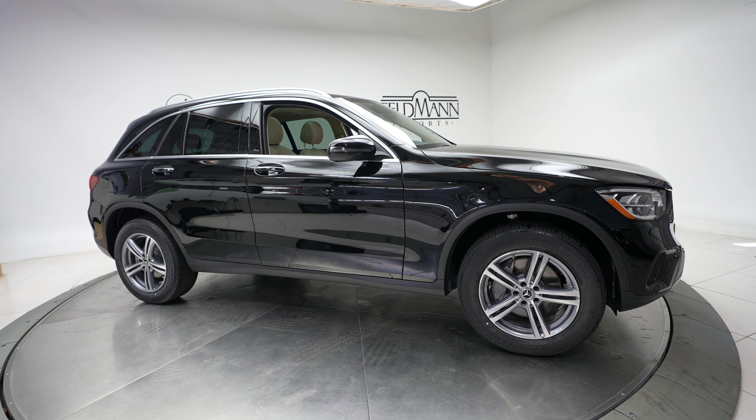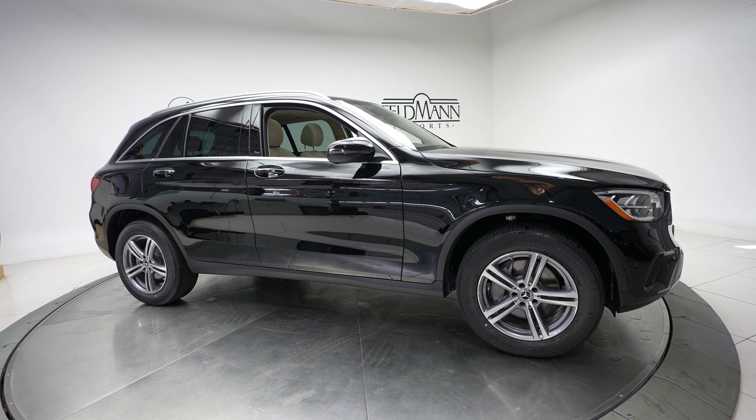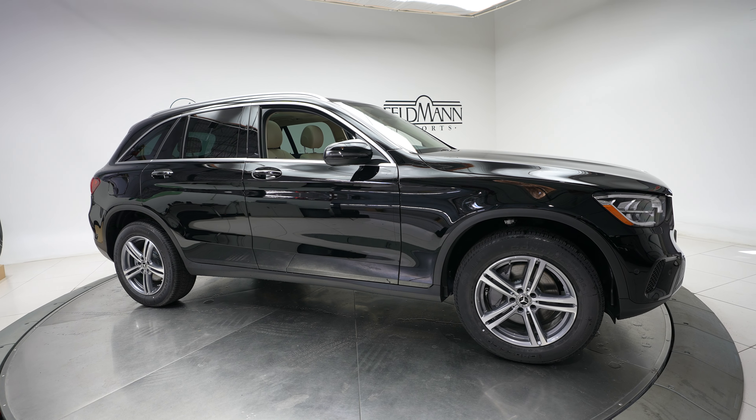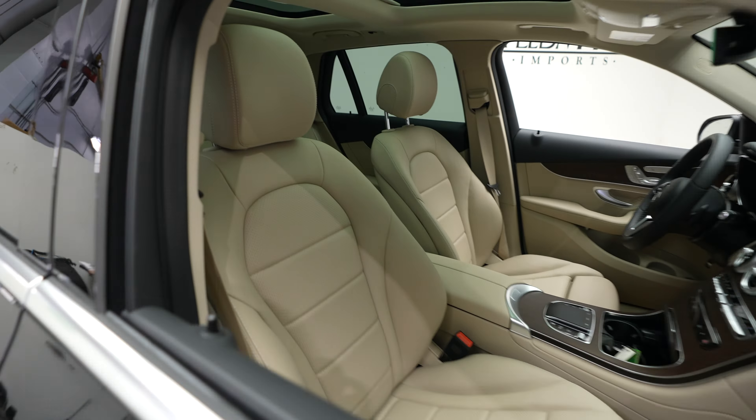Hi, this is Dan with Feldman Imports, and today we have a 2022 Mercedes-Benz GLC 300 4MATIC. This comes in a black exterior with a beige interior.